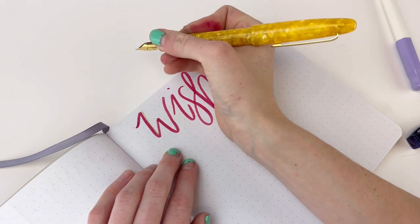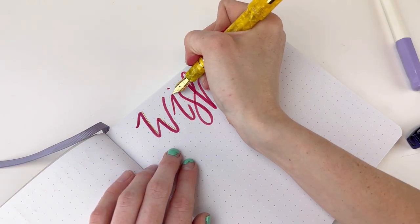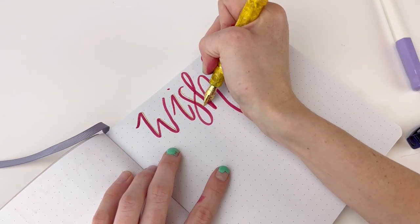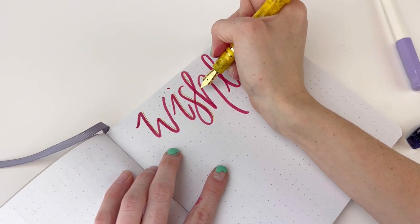Adding colors and decorations can bring your bullet journal to life. Consider mixing up your journaling pens and using different vibrant ink colors to highlight important information, create beautiful lettering, and add artistic elements to your pages.